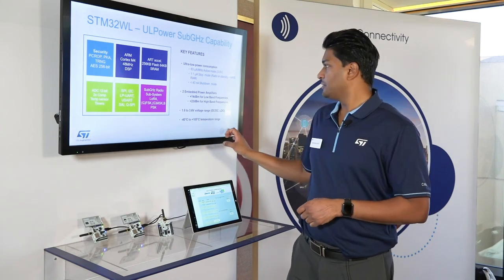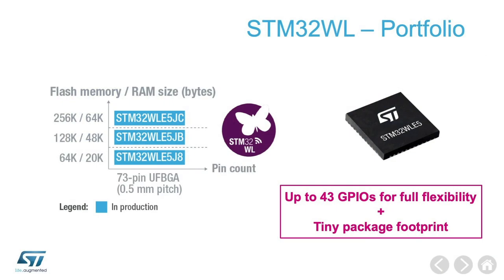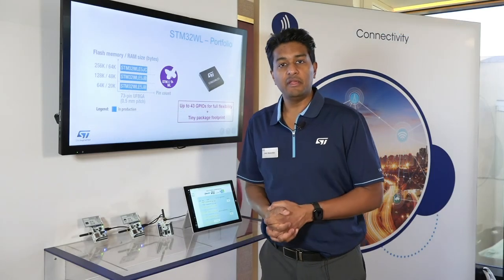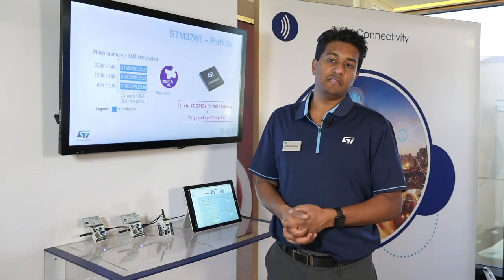Minus 40 to plus 105°C temperature range. We've released three different variants with one single package option — that's what we have today for the STM32WL. Thank you, and if you need more information please visit ST.com.